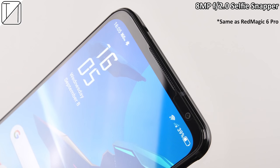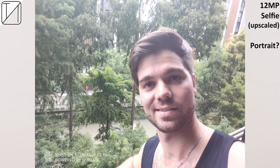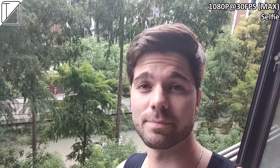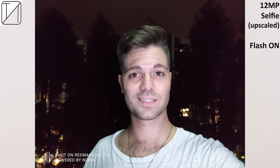The selfie camera is an 8-megapixel snapper — same one we saw on the 6 Pro. It looks pretty decent, but portrait mode doesn't really seem to work. Selfie video is capped at 1080p at 30fps. It doesn't look too bad at night, though there's no night mode option — but turning the flash on looks a lot better.